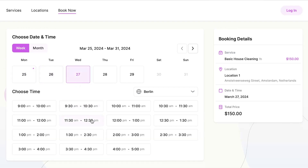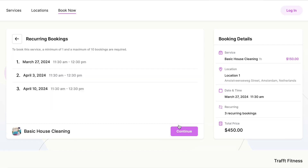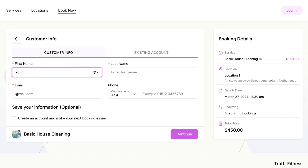Speaking of appointments, Traft makes it easy to accommodate recurring bookings for your regular clients. With just a few clicks, they can set up appointments that repeat at their desired frequency, ensuring a seamless and convenient experience every time.